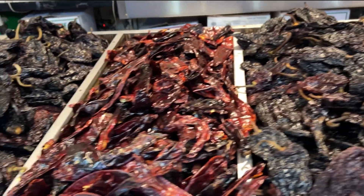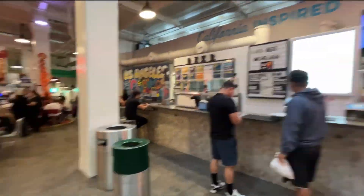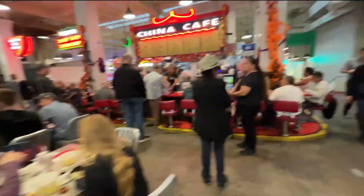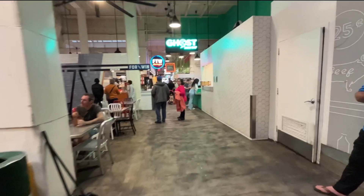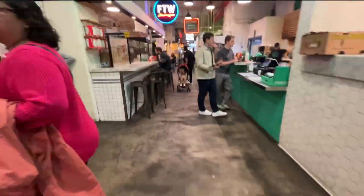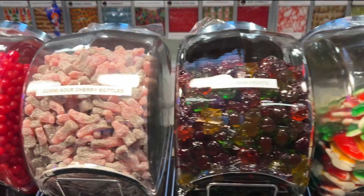Number four, Grand Central Market is a bustling food market established in 1917. Spanning over 30,000 square feet, it offers everything from fresh produce and gourmet cheeses to international street food.